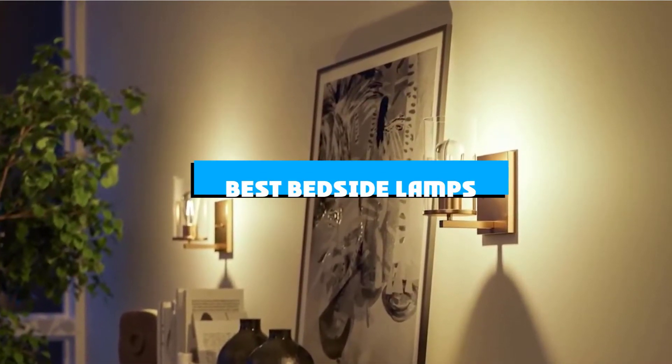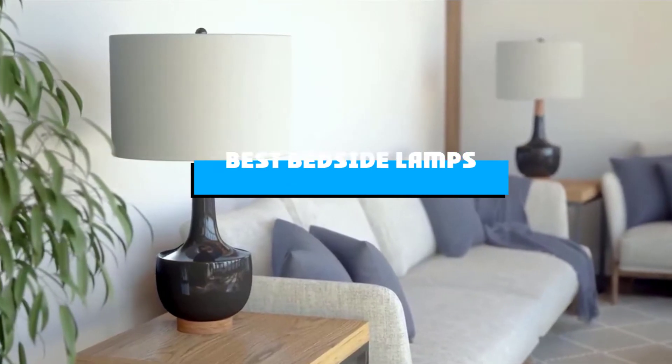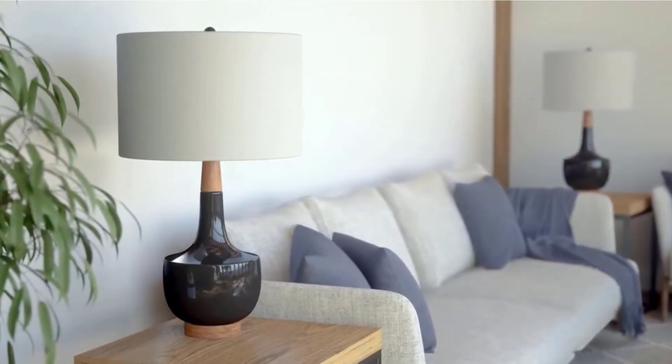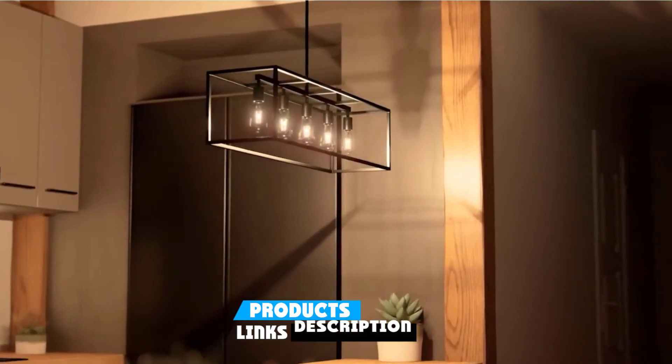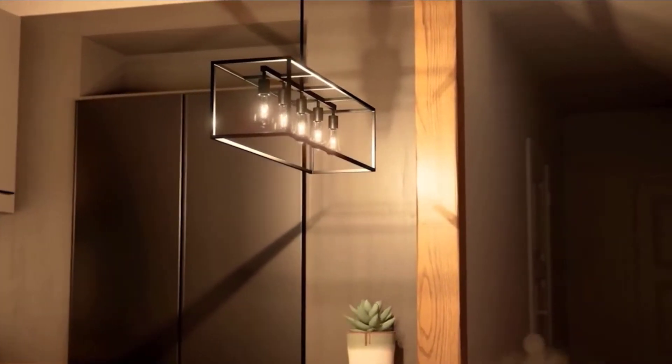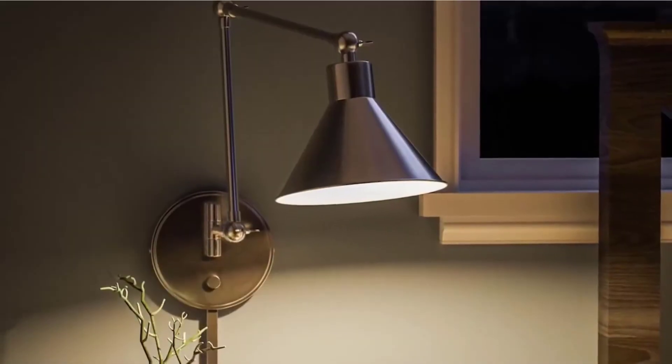If you're looking for the best bedside lamps, here's a list you must see. We made this list based on our personal preference and sorted it based on features, prices, quality, durability, and reputation of the manufacturers and customer feedback. We've also included options for every type of customer. So let's get started.